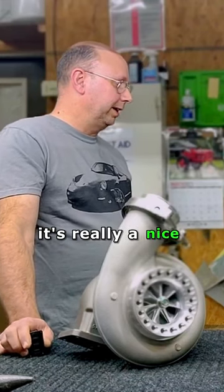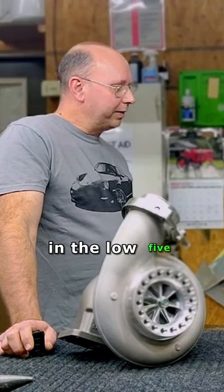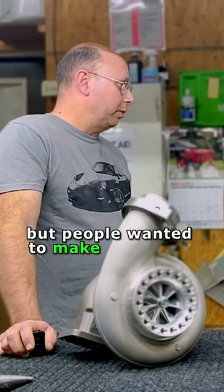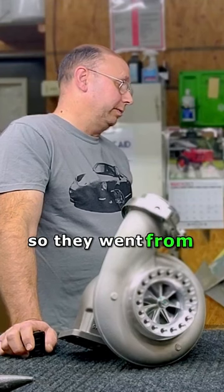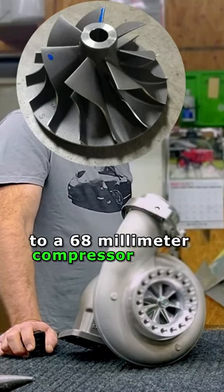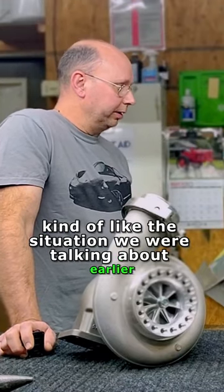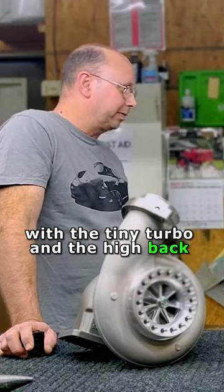It's really a nice upgrade compared to the stock turbo, which hits a wall somewhere in the low 500s at the tires. But people wanted to make more and more, so they went from a 63 to a 65 to a 68 millimeter compressor wheel. What's happening there is kind of like the situation we were talking about earlier with the tiny turbo and the high back pressure.